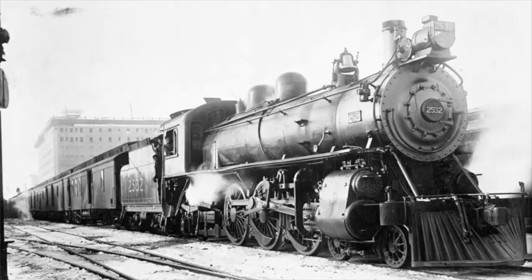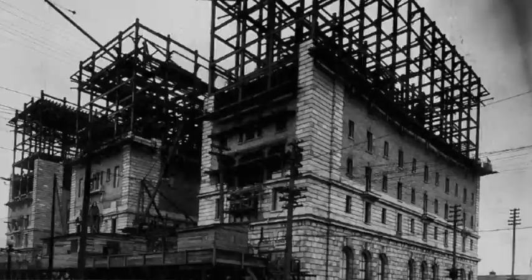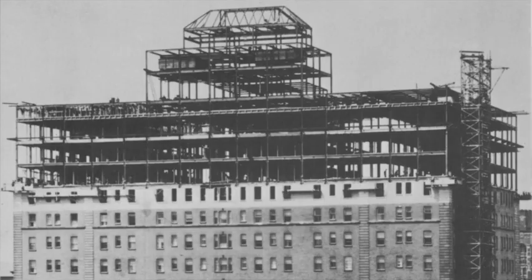The Palliser opened its doors on June 1, 1914. Canadian Pacific Railway built the hotel with just eight floors. There were ten teams of horses and 300 workers that dragged bricks of sandstone to complete the building. And again in 1929, the hotel added three floors on the top.